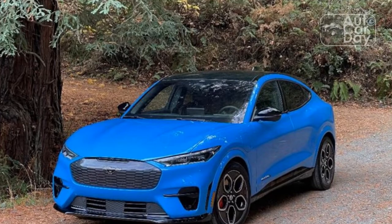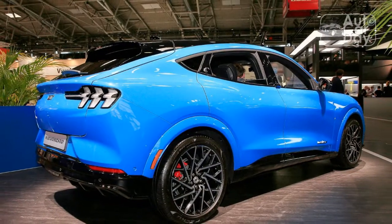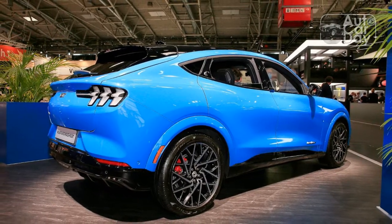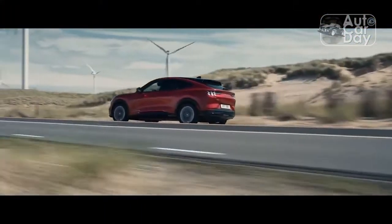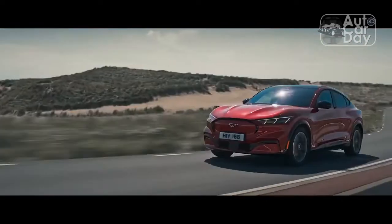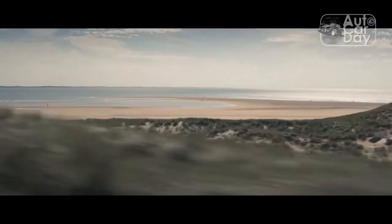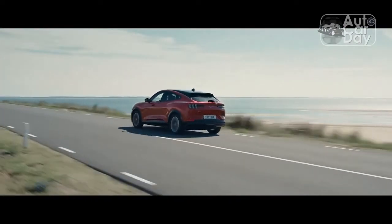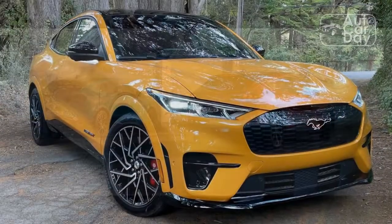Beyond those GT-specific shortcomings, the hot Mach-E is broadly identical to the standard version. It's just as spacious and, surprisingly considering the larger 245/45/20 tires, similarly quiet on the road. Similarities to the base Mach-E extend to the tech suite. All GTs come with the same infotainment setup on a 15.5-inch portrait-oriented touchscreen running SYNC 4A, with wireless Apple CarPlay and Android Auto connectivity, and equally pretty graphics.